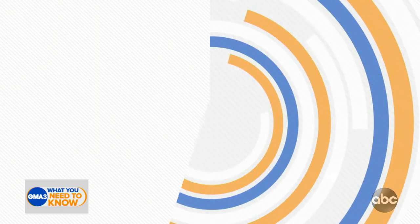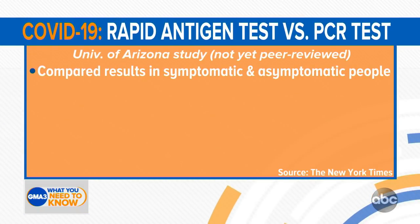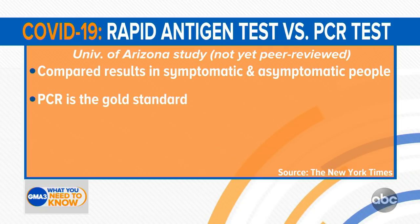As we do more testing, we're going to learn more about how to use the results of that testing. So some new data — this is a non-peer-reviewed at this point study out of the University of Arizona. They compared symptomatic and asymptomatic people for PCR versus that rapid antigen test.